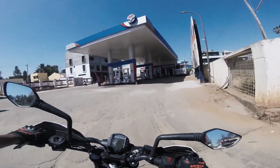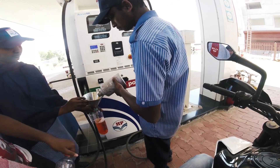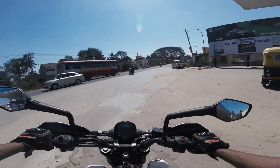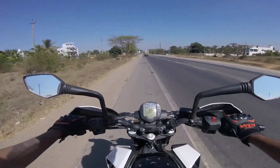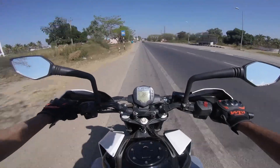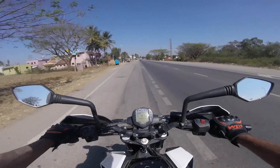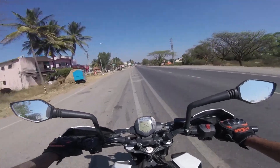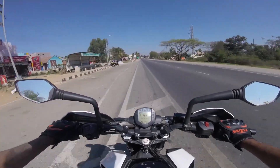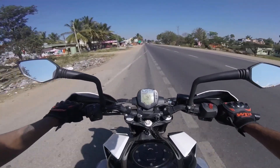Wasting no time, let's go out and find the city mileage of my Duke 250. We have already got the fuel and there is only a little amount of fuel left in my bike, so right now we are going to completely dry it out. This test will be conducted the same way as my previous video — completely draining out my tank and using one litre of fuel.